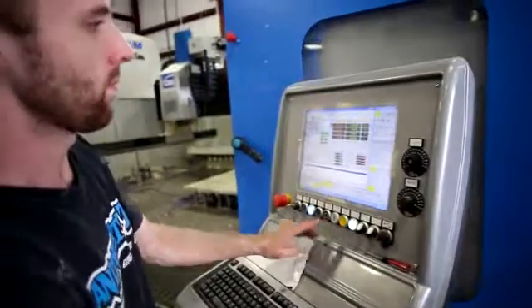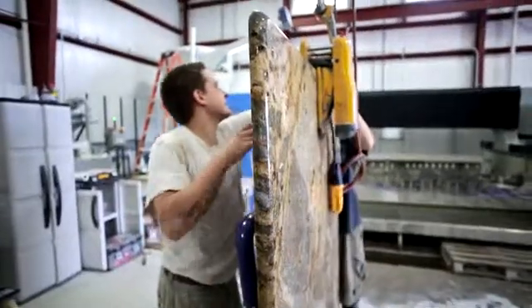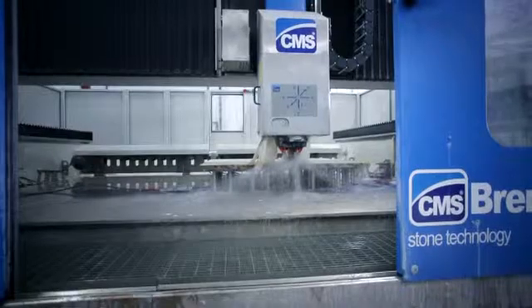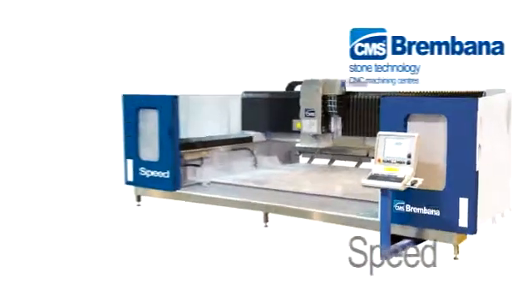The Speed machine has worked out great for us. Not having run a CNC in the past, the software is very simple to learn. Everything seems to be coming off the machine pristine and in a very quick manner. This machine is a lifesaver for our organization. From where we were to where we're at now, six months after running this machine — if we could be at this point in another five years, I think we'd own the state. That's how good we feel about it.